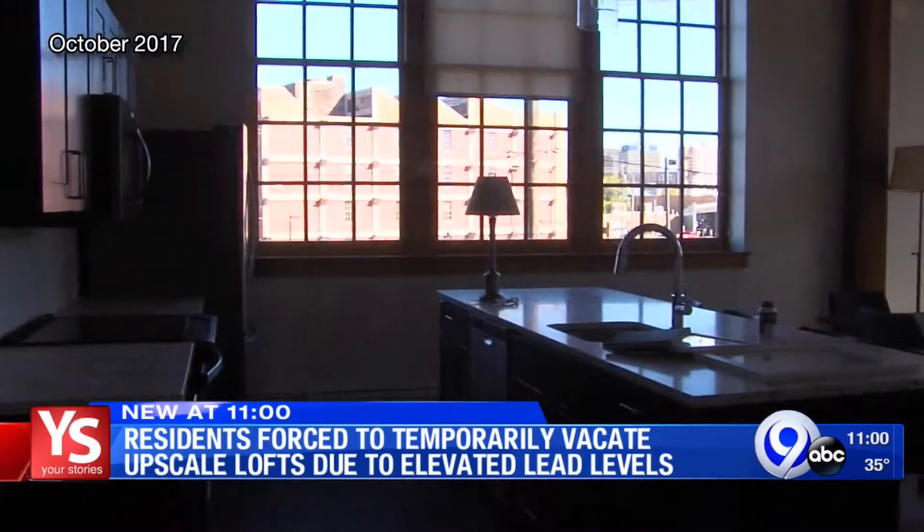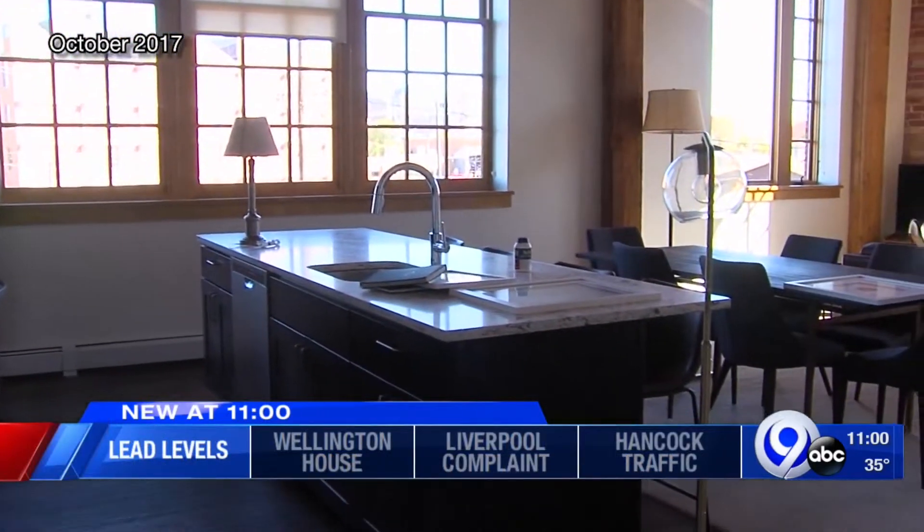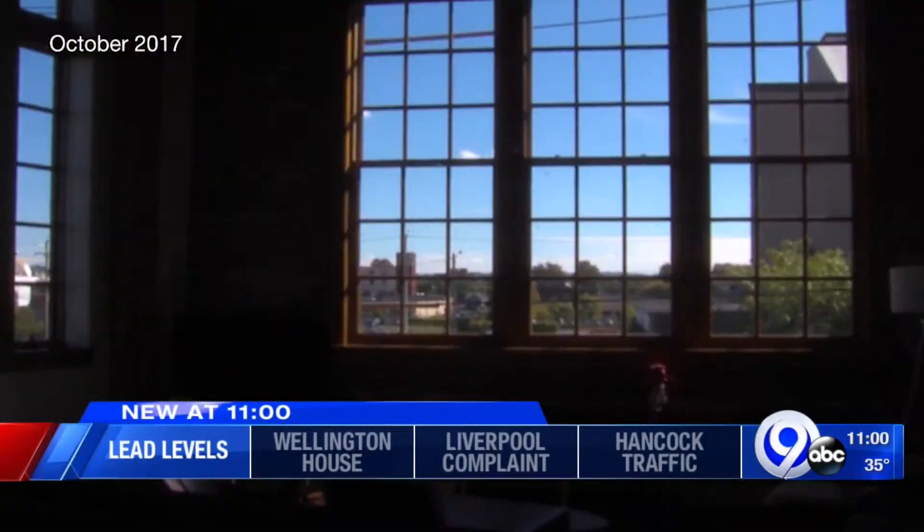It was back in October 2017 that the former Dietz Lanard factory in Syracuse was turned into a luxurious apartment complex featuring 92 upscale lofts. Good evening everyone, but less than two years after the opening, the management company is forcing residents to temporarily vacate because of elevated lead levels.